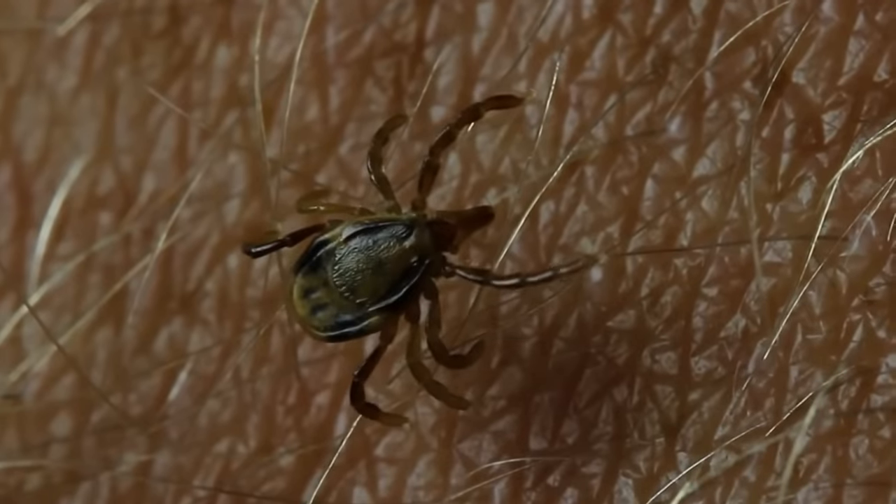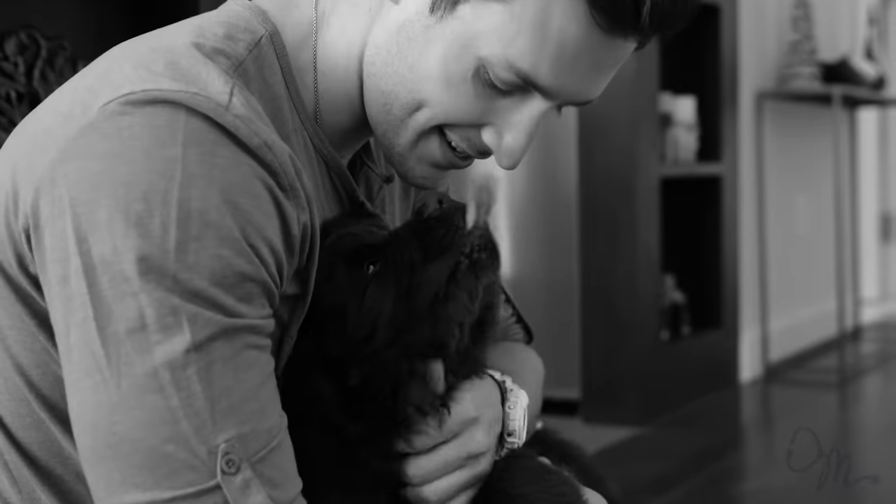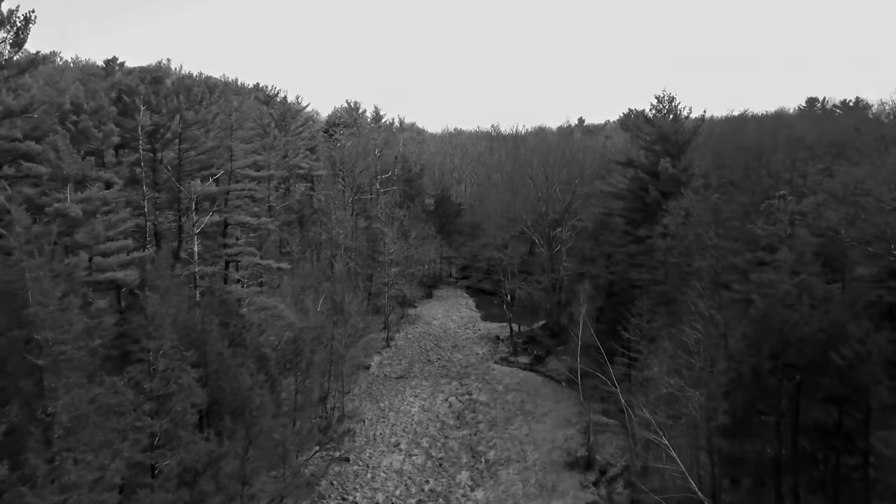Lyme disease is a tick-borne illness that can be largely prevented by having proper tick prevention methods in action. Bear loves to run around in grass — he grew up in upstate New York, which is a haven for ticks. He has very thick, dense brown fur, so it's near impossible to see if he has a tick on him to remove it.